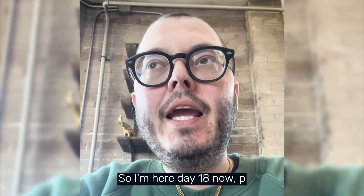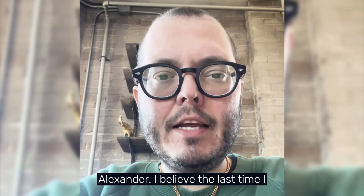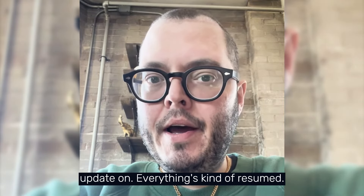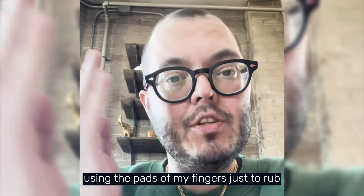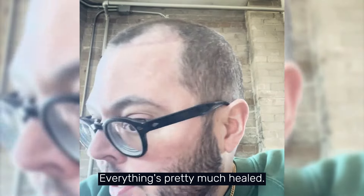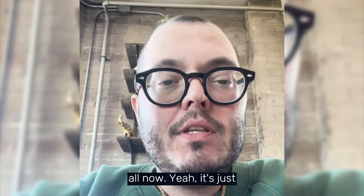Day 18 post-op. Last time I posted was at the two-week mark, day 14. Nothing really to update on — everything's resumed back to normal. Showering is normal; for the grafts I'm just using shampoo and gently using the pads of my fingers to rub them. As you can see, a lot of them have come out, everything's pretty much healed, and literally no pain at all now. It's just like nothing happened.